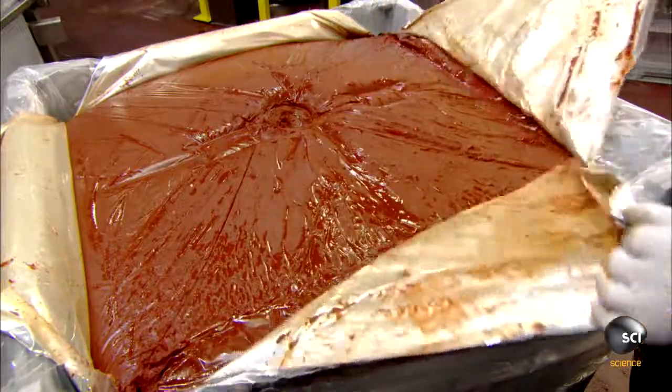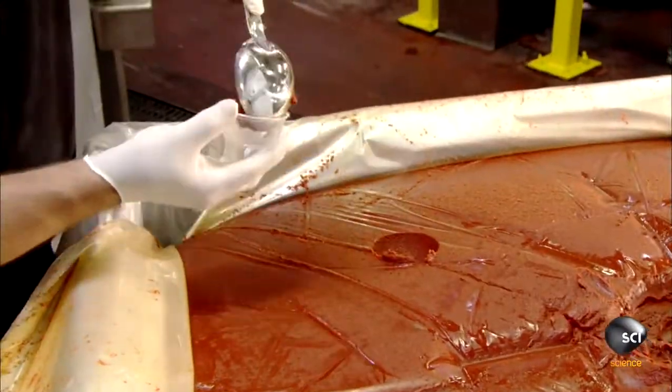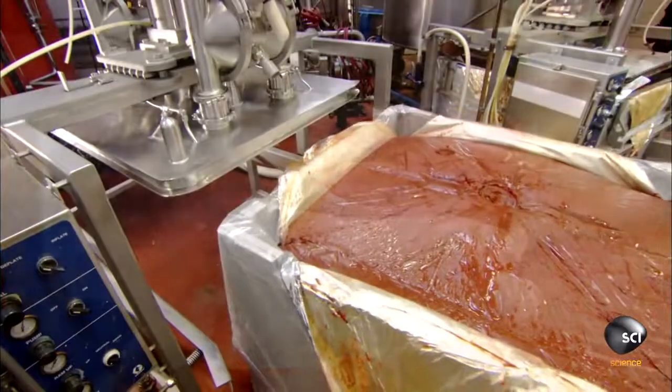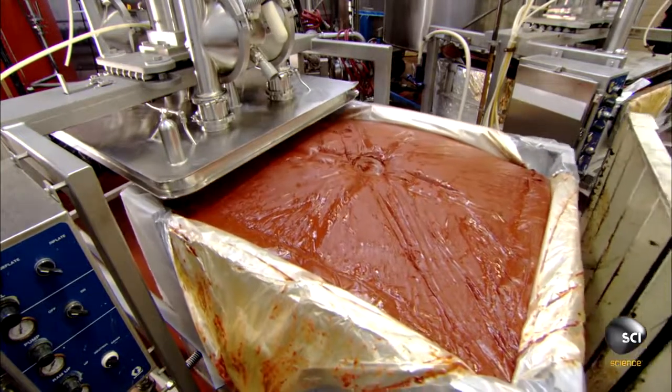After unsealing each bin, the factory's quality control technician scoops a sample for testing to make sure the thickness is just right. If the sample gets the okay, workers slide the bin under a powerful air-driven pump.